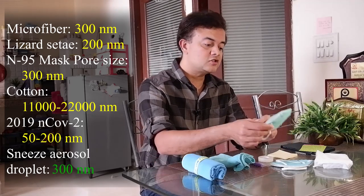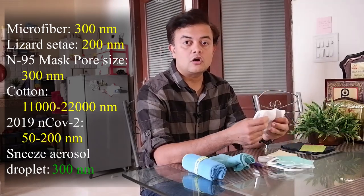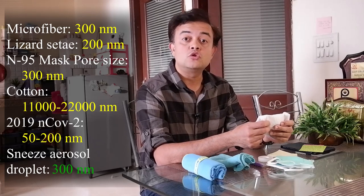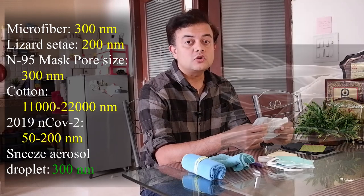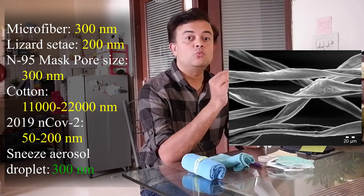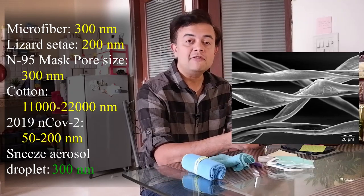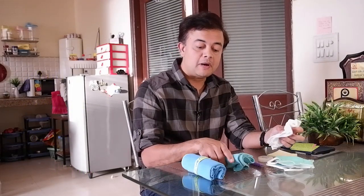How effective are cotton masks? Recall that the cotton fibers are 11,000 to 22,000 nanometers in diameter, so they might not help much. Also, when you look at cotton under the microscope, the cellulose fibers, being natural, are very smooth — so they are not effective in trapping viral particles. So what is the ingenious method? How can you use microfiber cloths to fight the novel coronavirus?